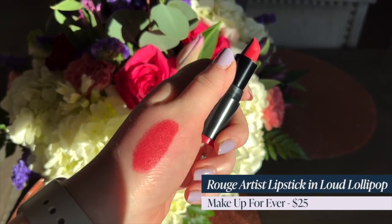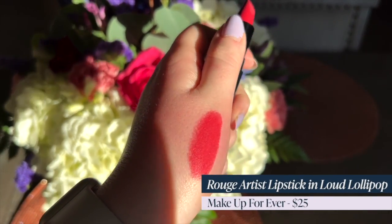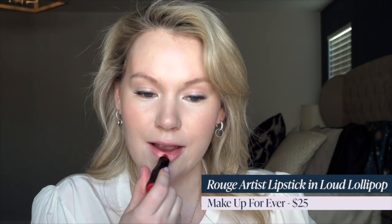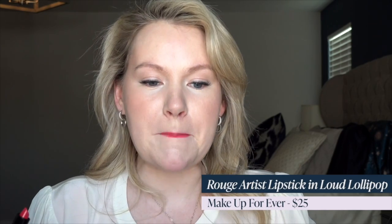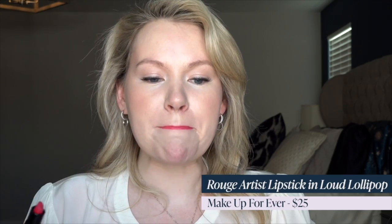First up in pinks, we have Makeup Forever in Loud Lollipop. This retails for $25. It's a fuchsia color that has a little bit of softness to it — it's bright but something in the color rounds it out so it doesn't feel as loud as some other fuchsias. That's what makes it really great for pale skin. The formula is fantastic: a matte formula that is not drying and is also more smoothing than a lot of matte lipsticks — great if you have lines in your lips but love a matte finish.